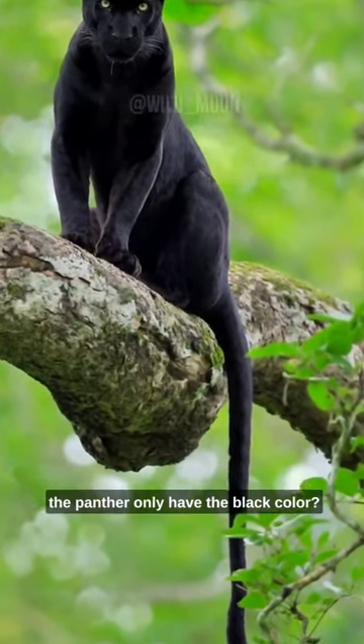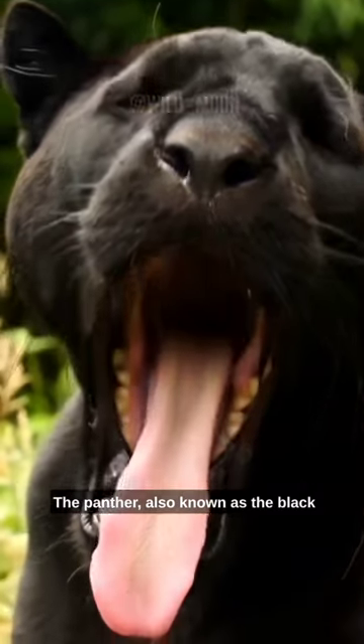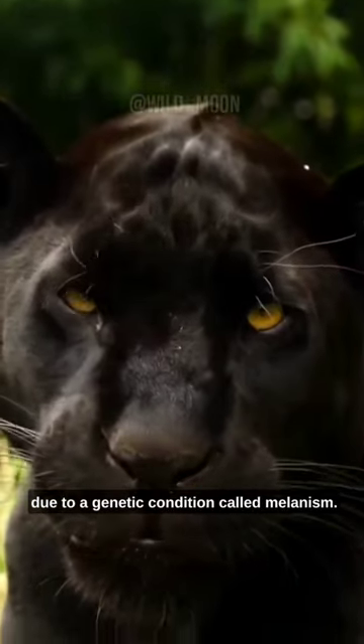Do you know in the cat family why the panther only has black color? The panther, also known as the black leopard or black jaguar, has black skin due to a genetic condition called melanism.